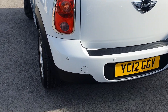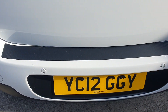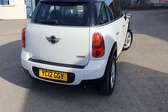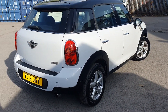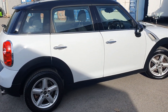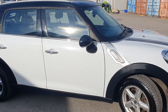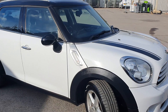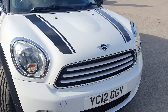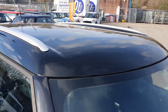Zooming in as we go around the back, you have got rear parking sensors all the way across. This car also comes with a new MOT with no advisories, and we have full service history for it as well. As you can see, all of the bodywork and the paintwork is in really really good condition.